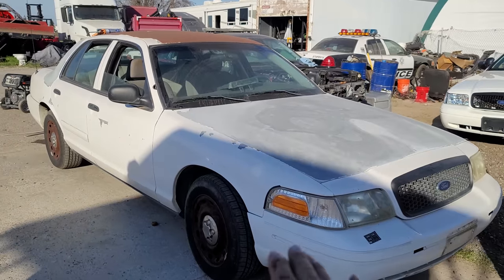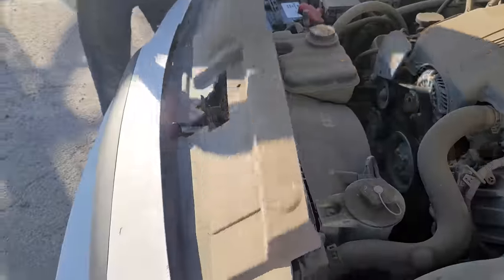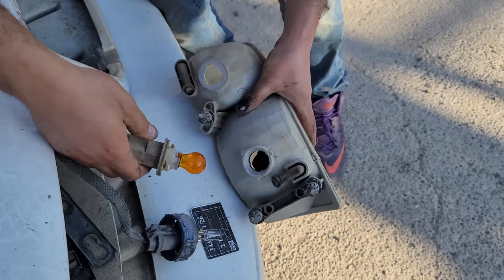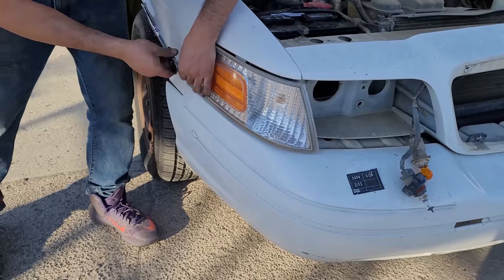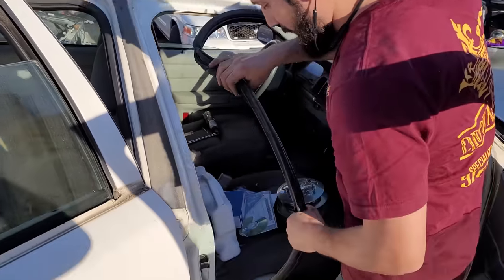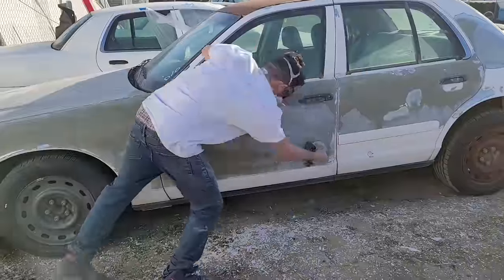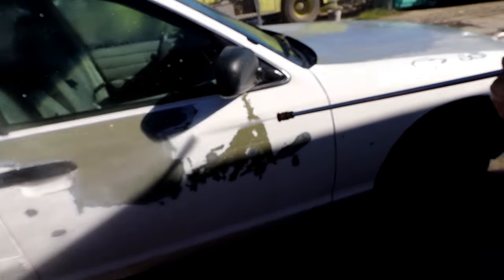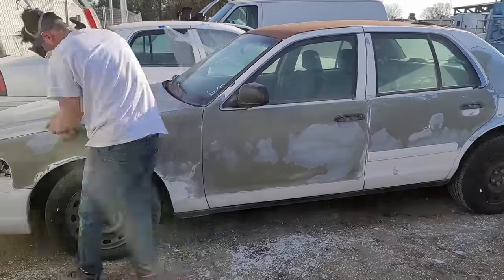The first thing we're doing is removing all the extremities and then we are going to start sanding. You're going to want to remove all the extremities so you don't scratch them when you sand or get paint on them. You also want to fully clean and degrease the whole vehicle before you paint. Sanding is my least favorite part of the painting job, but it's 100% necessary. Take one good look at her because you will not recognize her when I'm done.